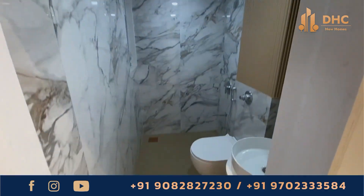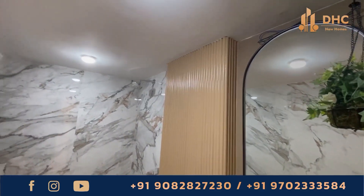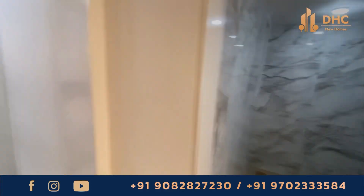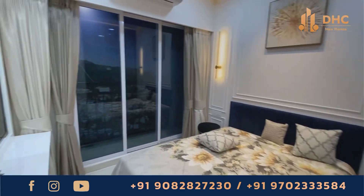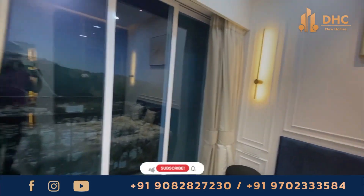The apartments feature elegantly designed master bedrooms and wall drop niches for efficient use of space. The project is well connected to major parts of the city, close to Virar railway station, and well connected via the Nala-Sopara link road.